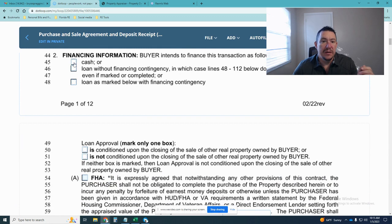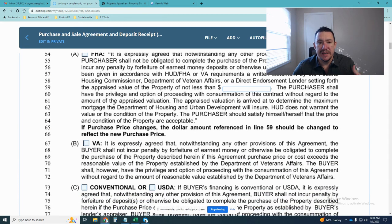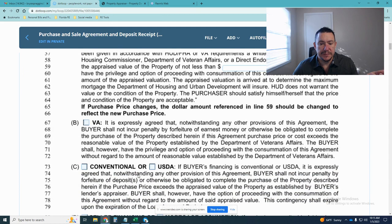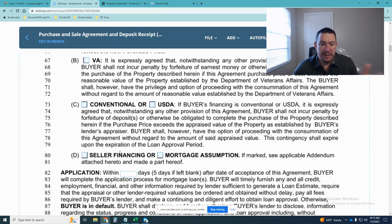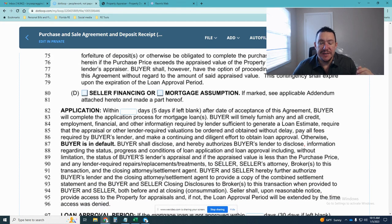Still on page one, the next section is the financing information — whether you're paying cash or doing a mortgage. If you're paying cash, there are no timelines here. If you have a mortgage, we'll go to page two, which shows the timelines and the type of financing: FHA, VA, conventional, or seller financing. The loan application deadline is on line 82 on page two. If left blank, it's five days from the day you went under contract, though this can be negotiated.